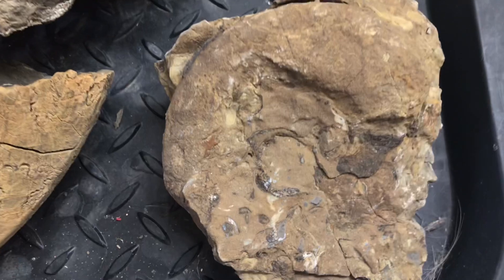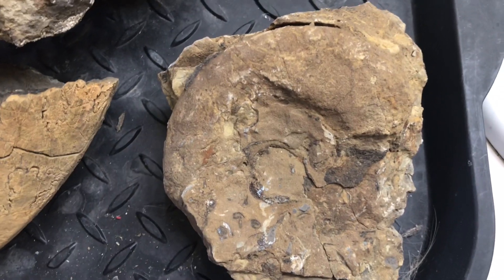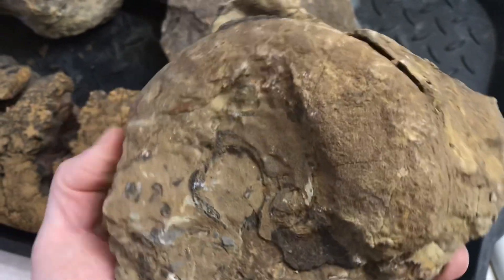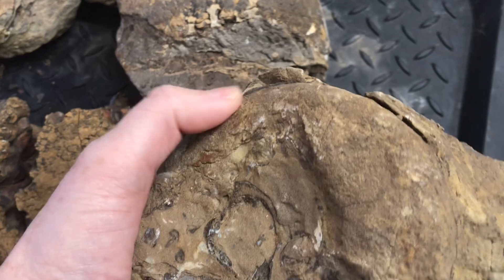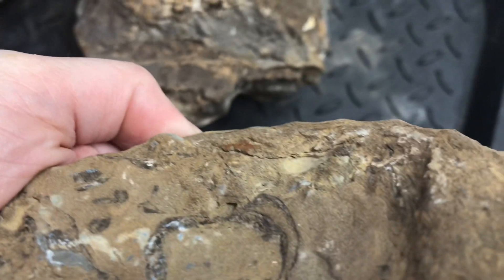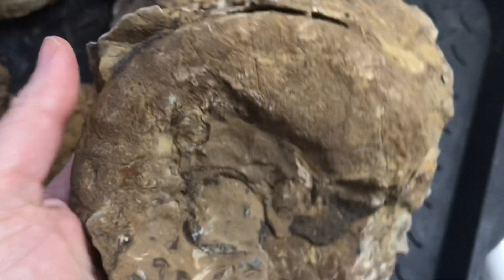Sometimes it's not obvious that what you have is actually an ammonite. Sometimes sandstone erodes and weathers in patterns that look very similar. So when I first picked this up, I wasn't sure if it was an ammonite or not, but then you can actually see that it has the rib structure on the edge right here. And you can see all along the edge that it has that rippling - sure sign that it's an ammonite.